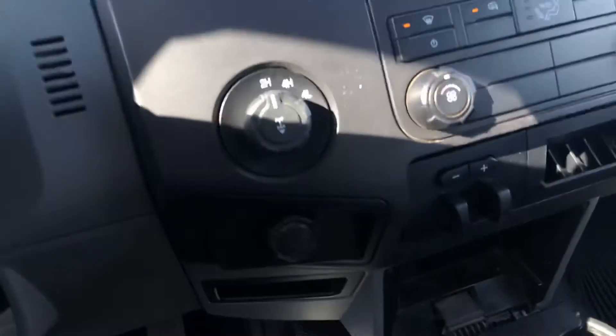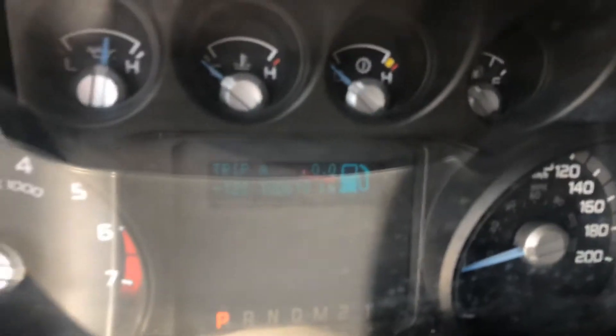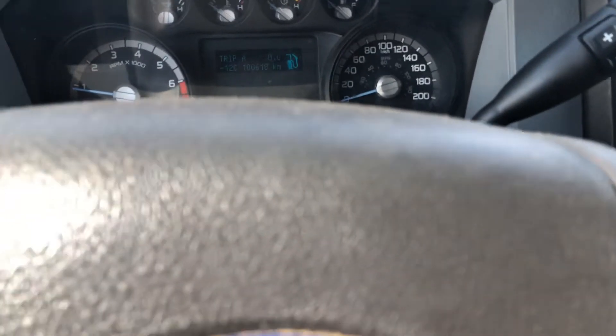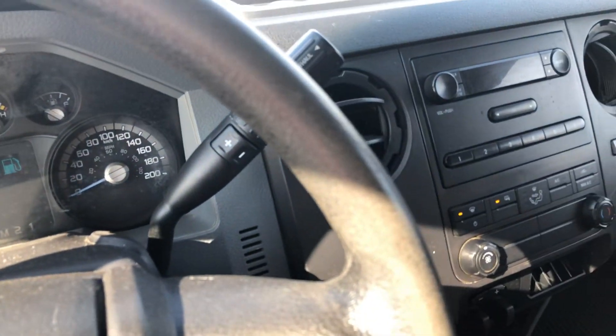It does have — let me just see if I can get my kilometers — it does have about 106,618 kilometers. So low kilometers for the year, really good truck. Let me know what you think and I'll be in touch with you later today.